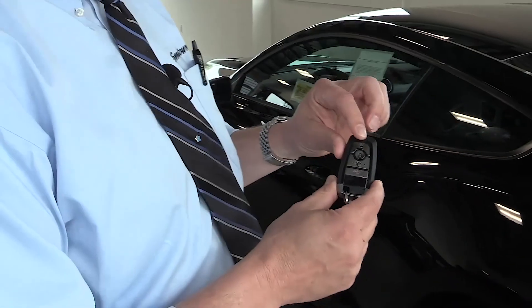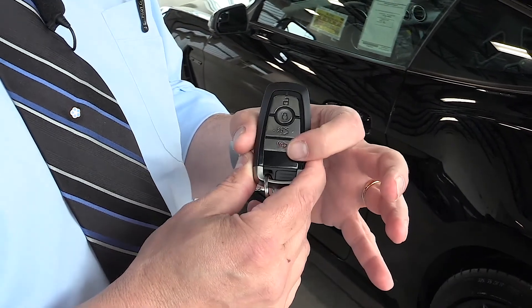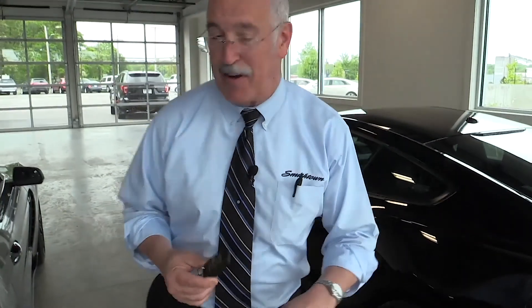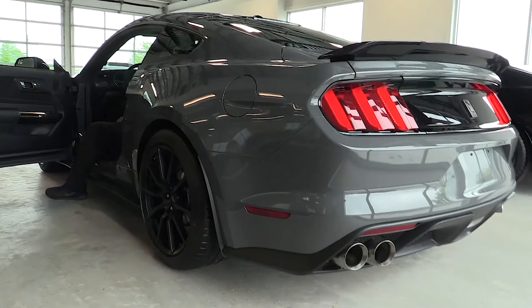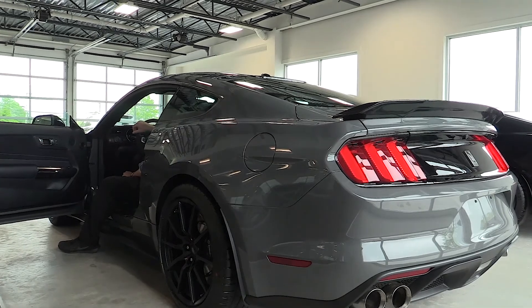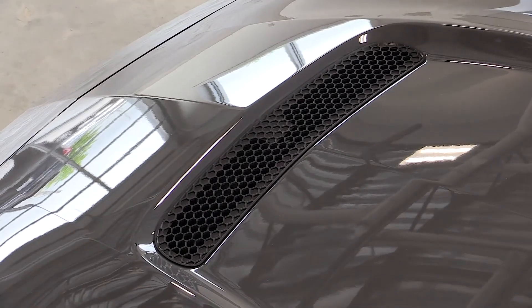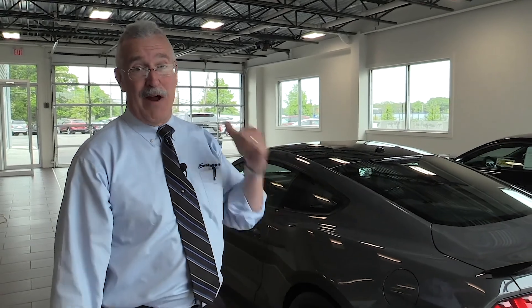The key gives you lock, unlock, power trunk, and a panic alarm — not that you should panic driving one of these. The flat-plane crank has a totally different sound from any eight-cylinder out there. It gets that European, Ferrari sort of sound — not that we want to be a Ferrari; we actually just beat them at the 24 Hours of Le Mans.